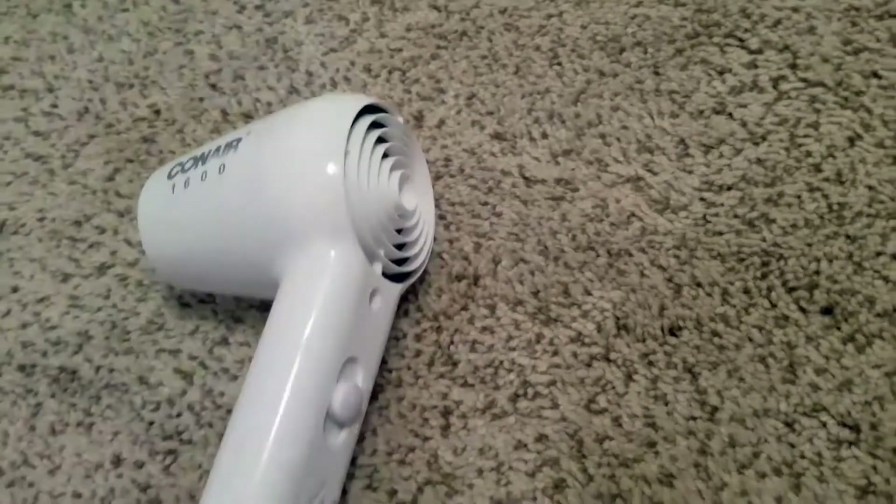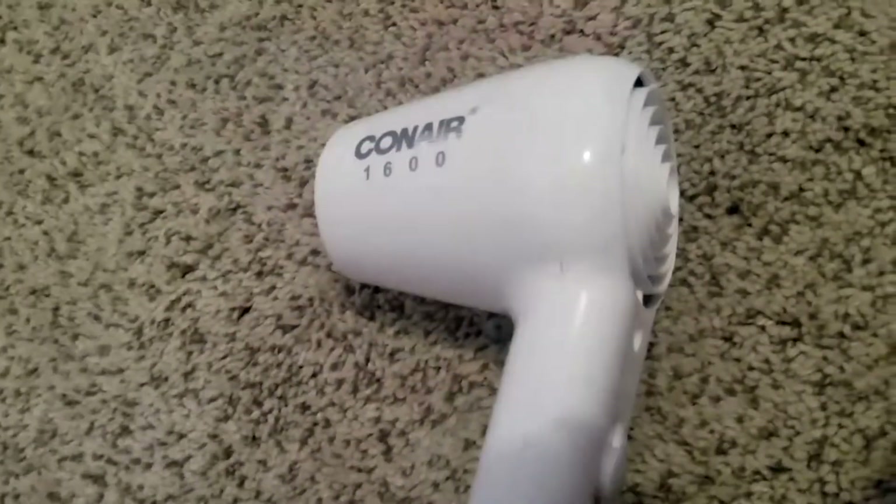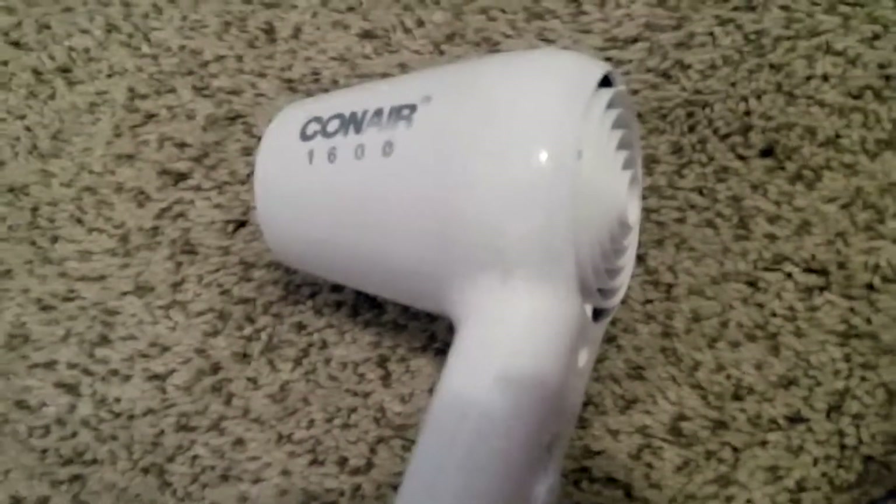It doesn't have a cool or hot button — nothing fancy. But that's totally fine with me, because literally, it's the best blow dryer — better than dryers I've spent significantly more money on. It's really my saving grace in the mornings because I'm always rushing.